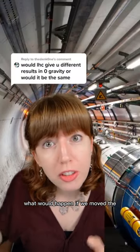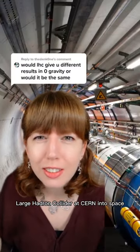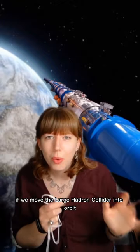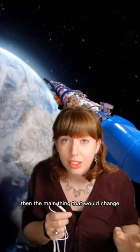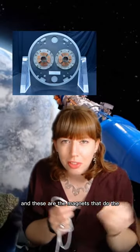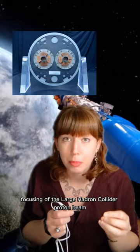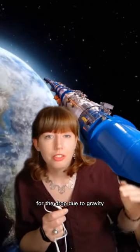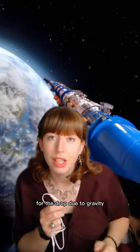What would happen if we moved the Large Hadron Collider at CERN into space? If we moved the Large Hadron Collider into orbit, the main thing that would change would be that the quadrupole magnets — the magnets that do the focusing of the Large Hadron Collider proton beam — would no longer have to make a correction for the drop due to gravity.